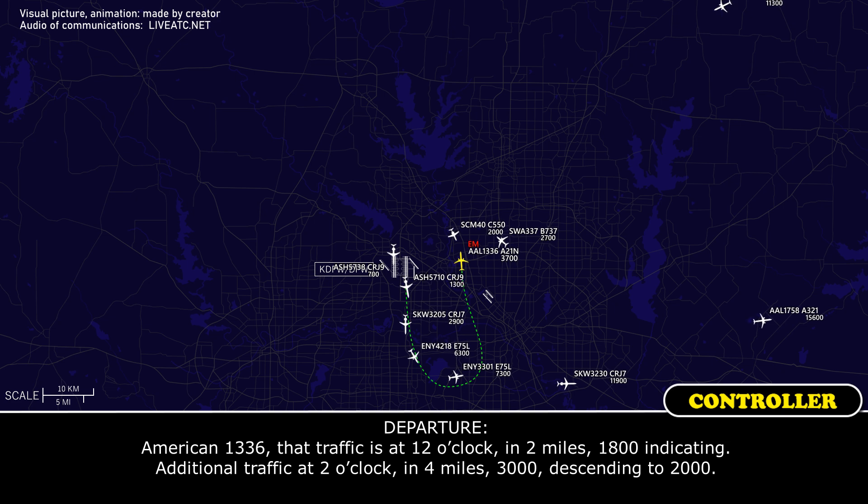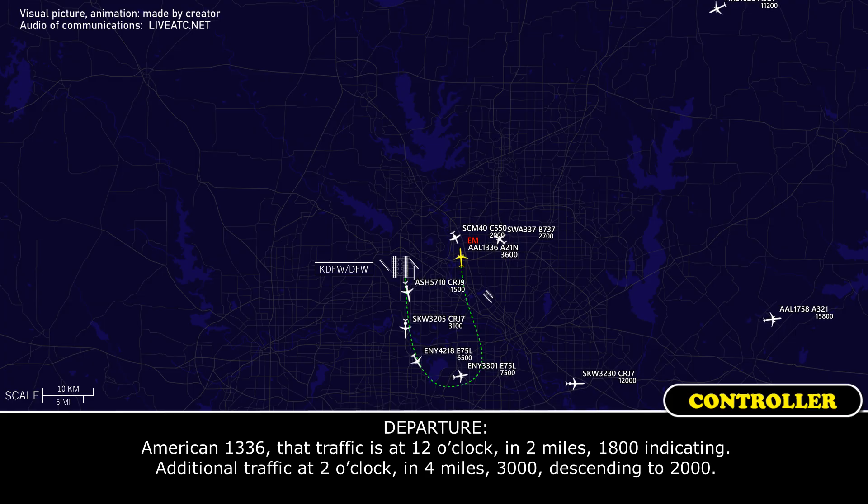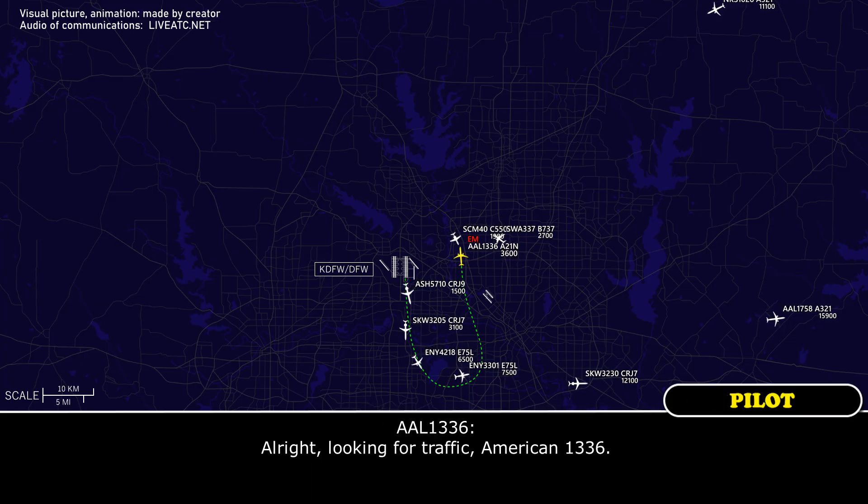American 1336, traffic is 12 o'clock, 2 miles, 1,800 indicated. Additional traffic at 2 o'clock, 4 miles, 3,000 descending to 2,000. Alright, looking at the traffic, 1336.